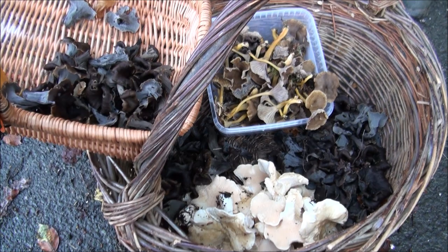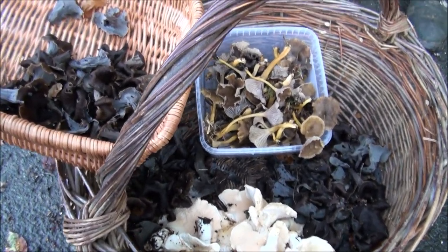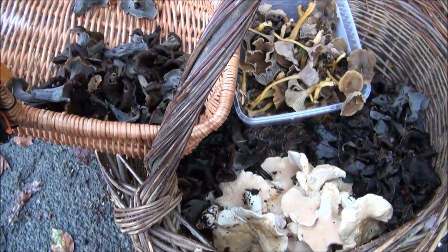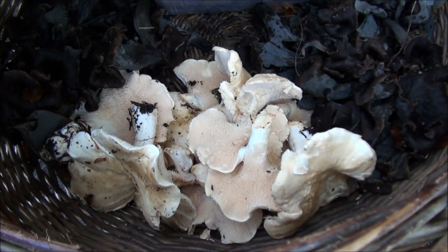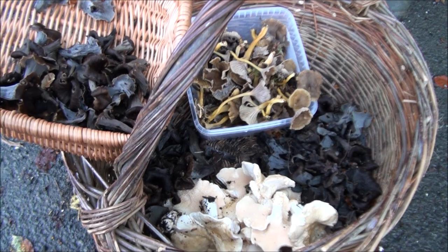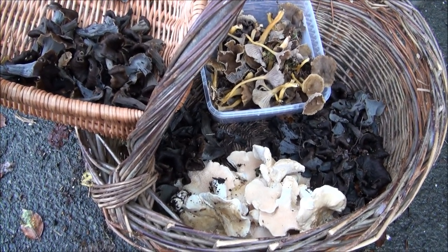So we're just back at the car — that's what we've got. The winter chanterelles were actually picked by Colin yesterday. But apart from that, we've got a load of horn of plenty — that's the black ones — and then we've got a load of really nice looking hedgehog fungus as well. So that is a good collection, really nice edibles. Well, there you go — that was a decent haul. If you've enjoyed this video, hit the thumbs up, share it wherever you want, and check out the other videos in this series on my channel — permaculture, self-sufficiency, gardening and so on. Thanks for watching, see you next time.